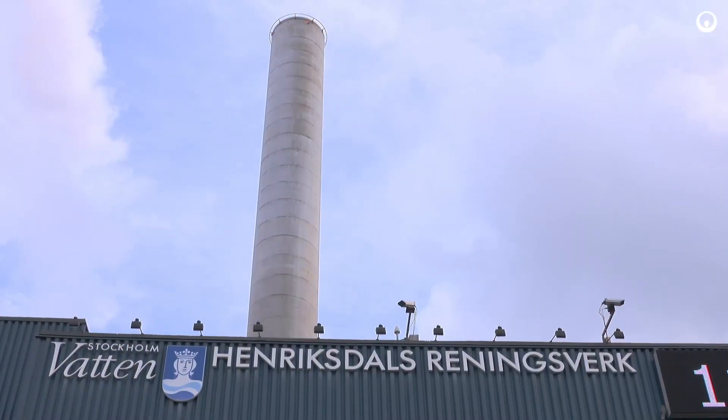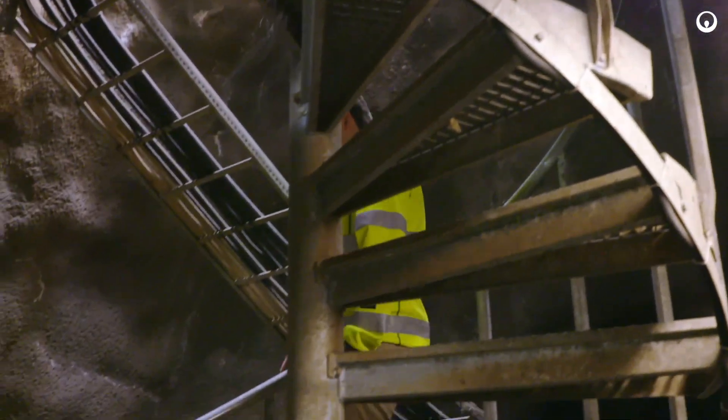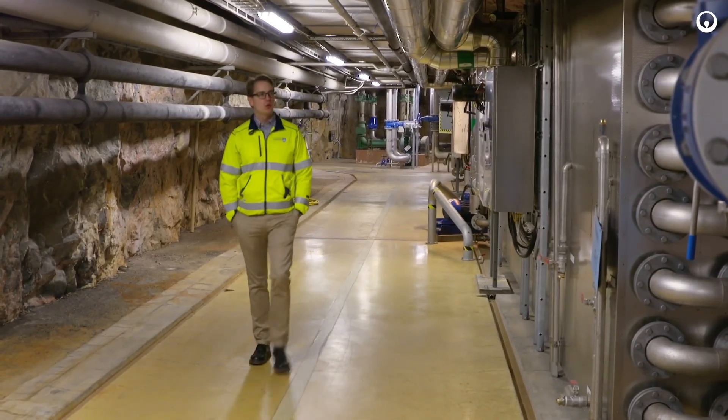This is the Henrik Stahl plant in Stockholm, operated by Stockholm Vatten. We have about 790,000 people connected from the greater Stockholm area. We have to increase capacity within the existing facilities — we need to use the footprint we have.